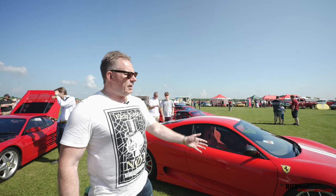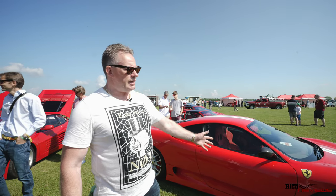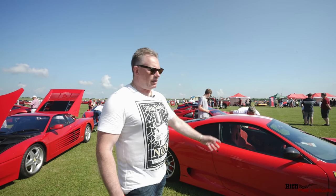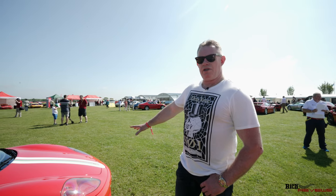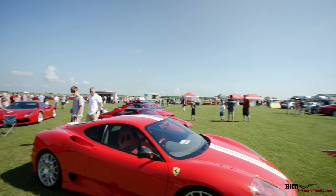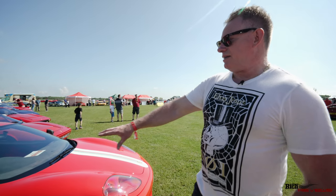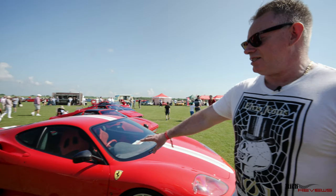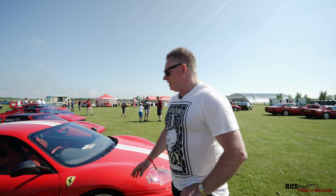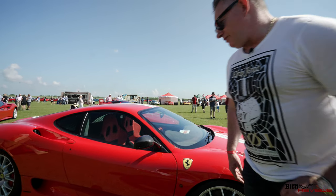Here we have a very rare car as well. I believe this is also a previous concourse winner — a 360 Challenge Stradale in the standard Stradale spec. Racing seats with the tri-colour stripe down the centre of the car, Rosso Corsa with the tri-colour stripe. And this one even has the carbon fibre wing mirrors, which I believe is standard spec for the Challenge Stradale. Beautiful design on the carbon fibre wing mirrors.